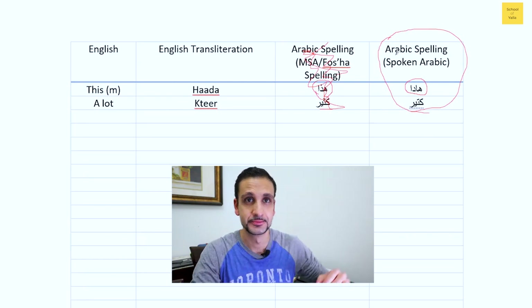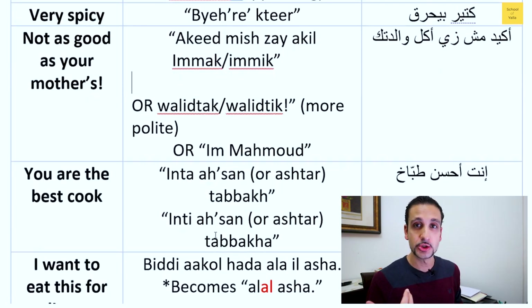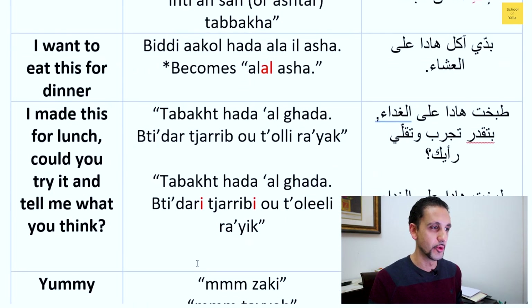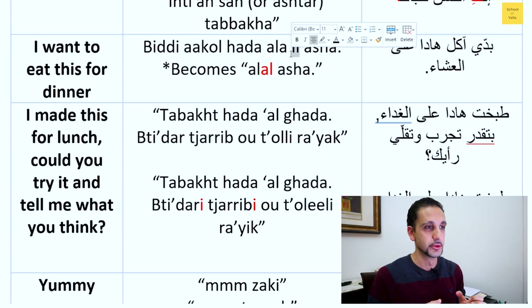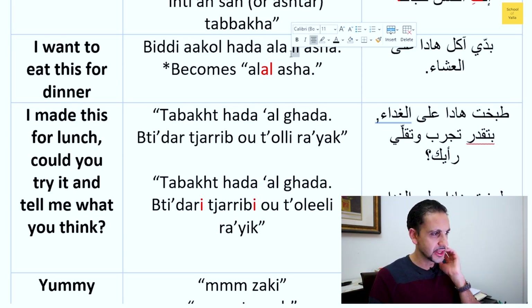For 'I want to eat this for dinner': for a guy you'd say 'into a son, the bar' and for a girl 'into a son, tababa.' A pronunciation tip: 'ala' means on or for, and 'ill' means 'the,' but when you put them together — 'ala ill' — it becomes 'ala.' These are more advanced tips but they'll make you sound more like a local and show you've been around the Arab world.